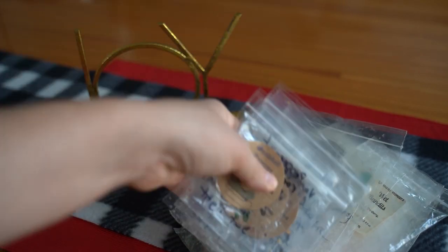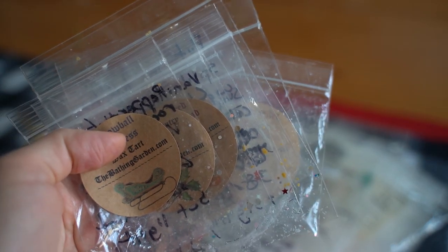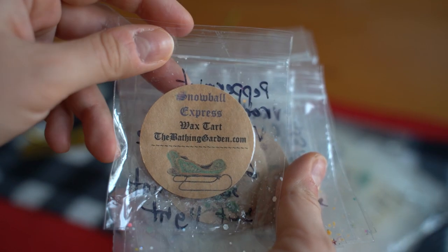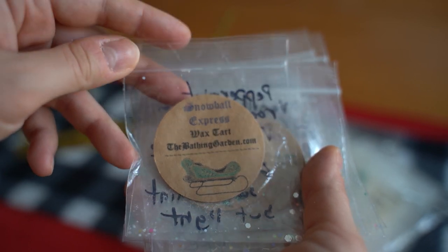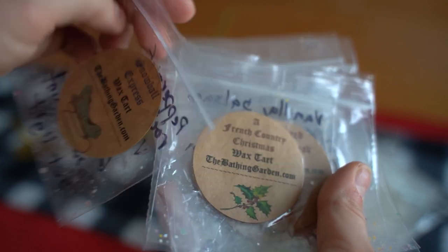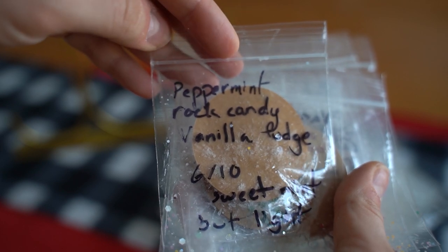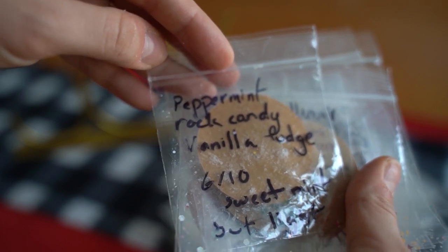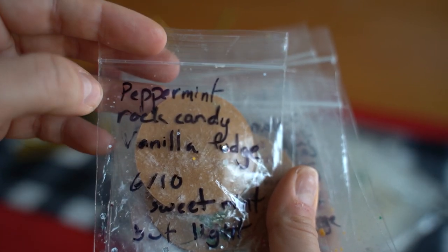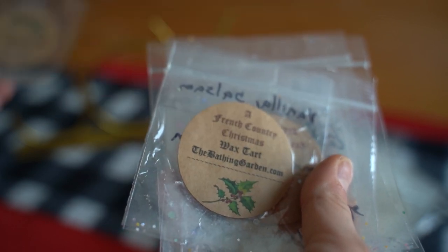I have quite a few bags here from The Bathing Garden, and I've been melting through The Bathing Garden like crazy these past few months. Jumping in with Snowball Express — the notes are peppermint rock candy and vanilla fudge — I give it a six out of ten, sweet mint but light. This one is French Country Christmas, a vanilla balsam scent, and it was a seven out of ten in my bathroom.